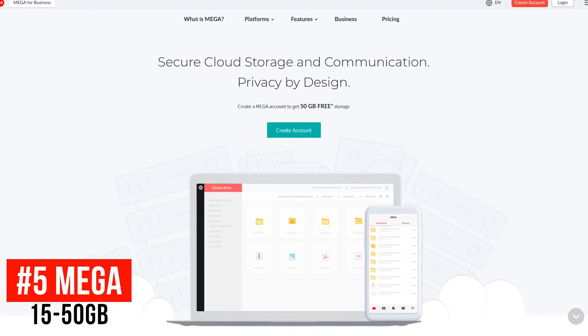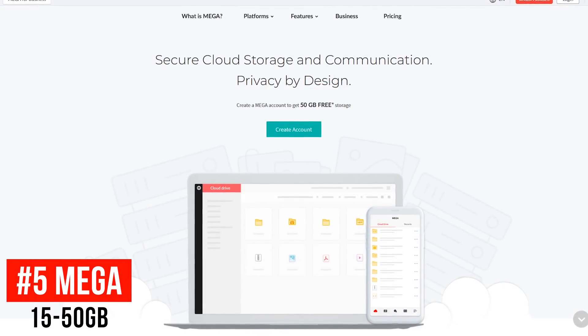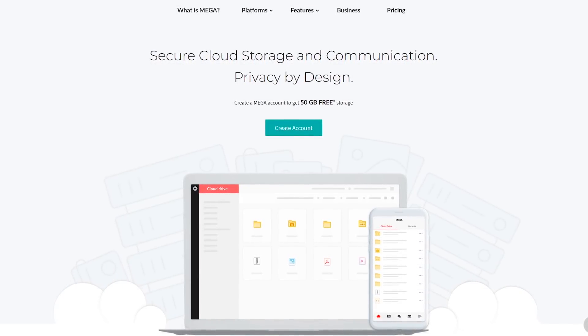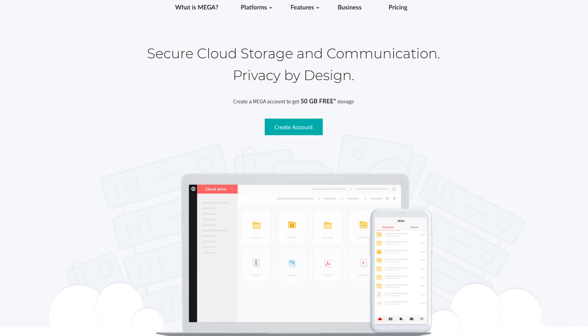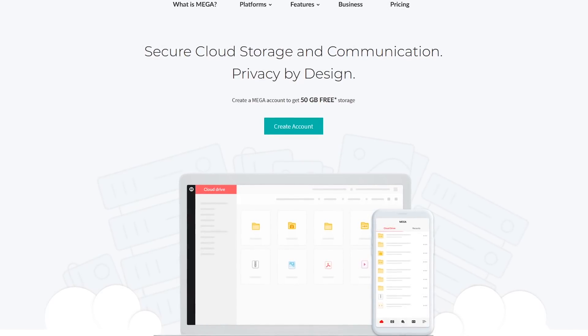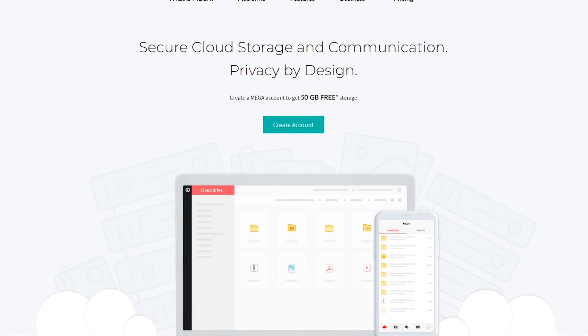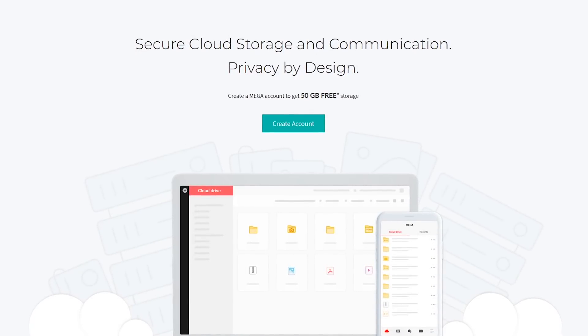Starting off our countdown coming in at number 5 is Mega. Based in New Zealand, this cloud storage and file hosting service offers a generous 50GB for free for signing up. Just be aware that after 30 days, the storage limit will drop to just 15GB, so this might not work best for those of you with a large collection of photos and videos.